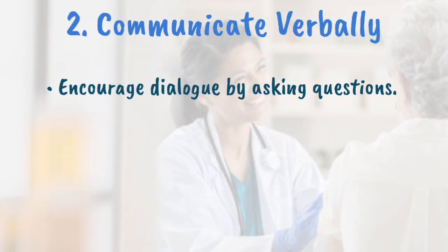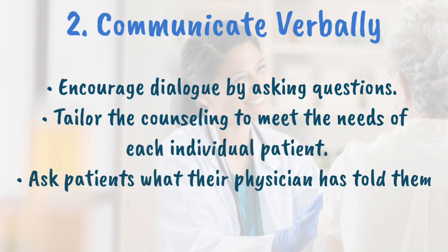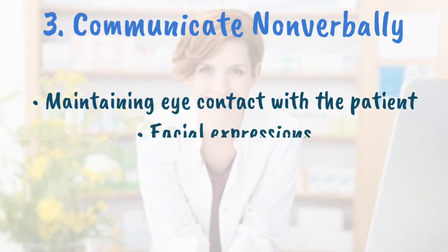Communicate verbally. Pharmacists can encourage dialogue by asking questions. They should assess what the patient already knows about his or her chosen therapy and tailor the counseling to meet the needs of each individual patient. Ask patients what their physician has told them about the selected therapy and the condition for which they are being treated.